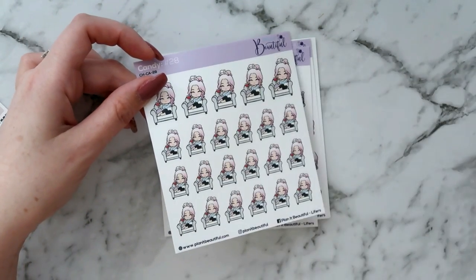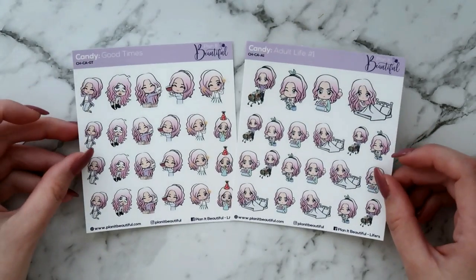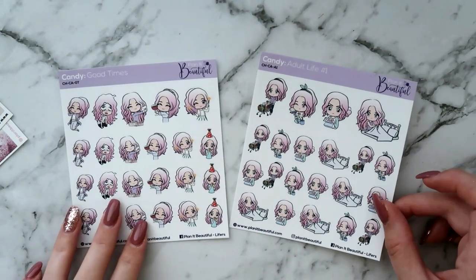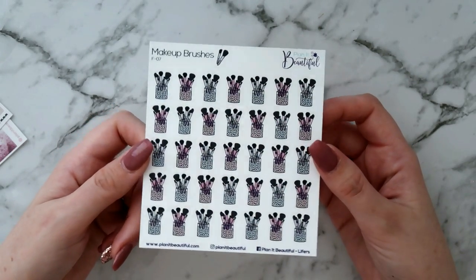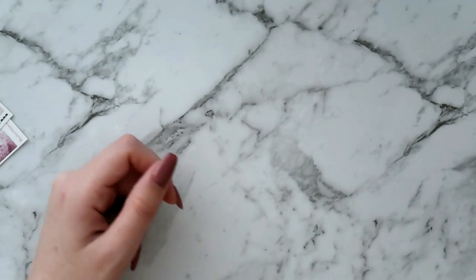I got the happy dancing one, the wine time one of course, and then two of the samplers — the good times one and the adult life number one. I like this one because it doesn't have any workout ones on there, and you guys know I don't work out.